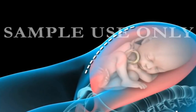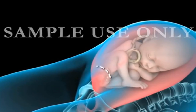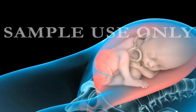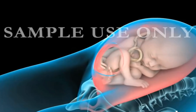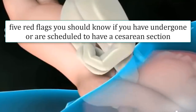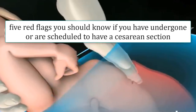Women who have undergone a cesarean section face additional risks associated with the surgical procedure. Despite the fact that cesareans are considered relatively safe, it is still important to recognize the warning signs should the unexpected occur. Tips Share will tell you the five red flags you should know if you have undergone or are scheduled to have a cesarean section.